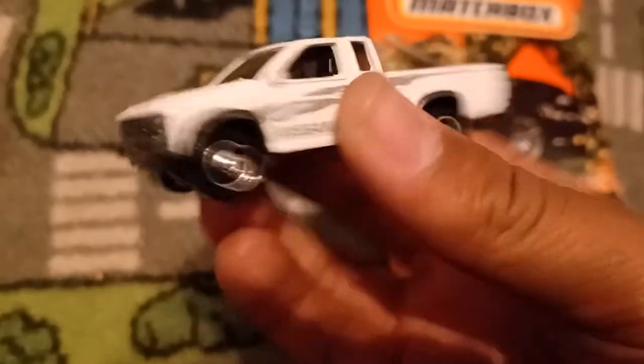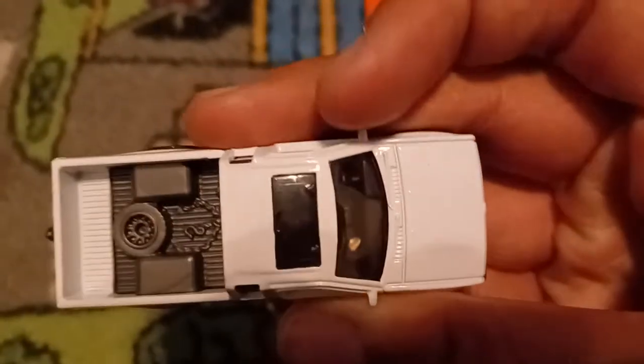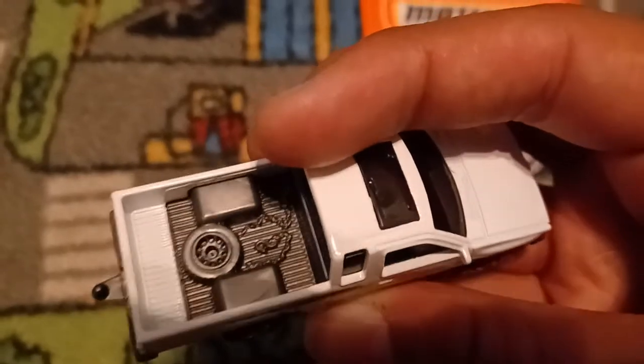Front — it has a gray grille. Driver's side — it says Nissan right there. Here's the rear — it has a gray front bumper, but it has a trailer hitch, no tampos. There's the passenger side, it's equipped with a sunroof right there, and there's a spare tire and a chain in the bed.